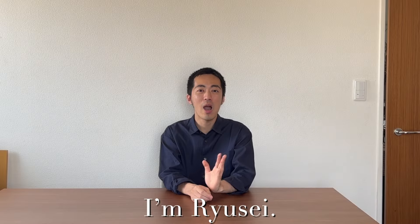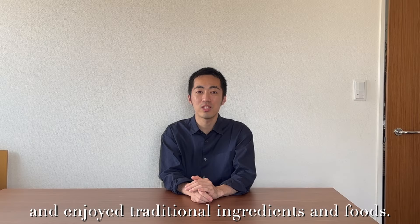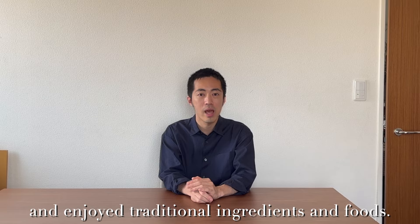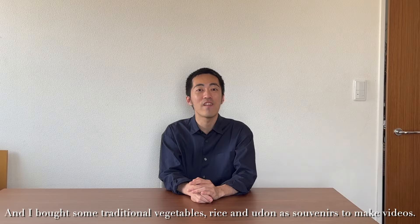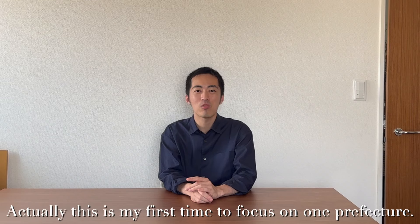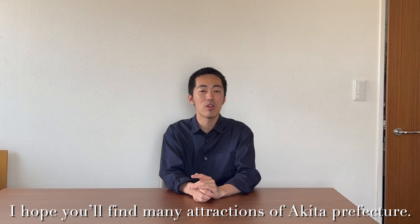Hello everyone, welcome to my channel KyodoKan, I'm Ryusei. Last week, I went to Akita Prefecture and enjoyed traditional ingredients and foods. And I bought some vegetables, rice, and udon as souvenirs to make videos. Actually, this is my first time to focus on one prefecture. I hope you will find many attractions of Akita Prefecture.